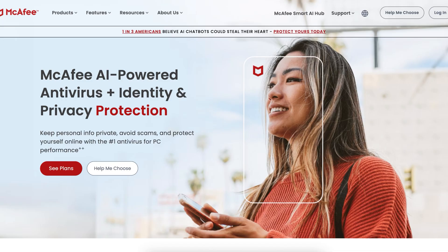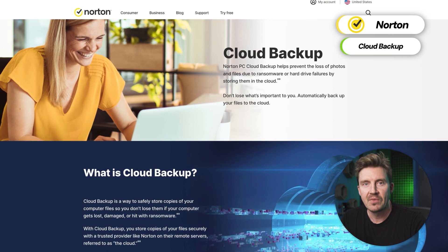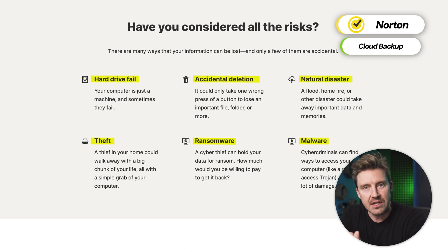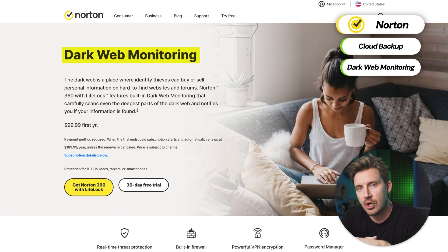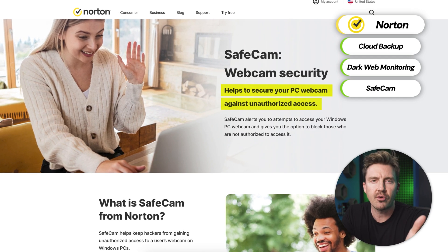McAfee does have fewer options available, so for a more comprehensive feature breakdown, go ahead and watch the full Norton antivirus review. The cloud backup feature included in all Norton subscriptions offers secure cloud storage for file backup — great for users who want to safely store documents and files in case anything ever happens to their device. Another great feature is Norton's dark web monitoring, which scans the dark web for data breaches, and their safe cam feature on PC protects your webcam from unauthorized access.